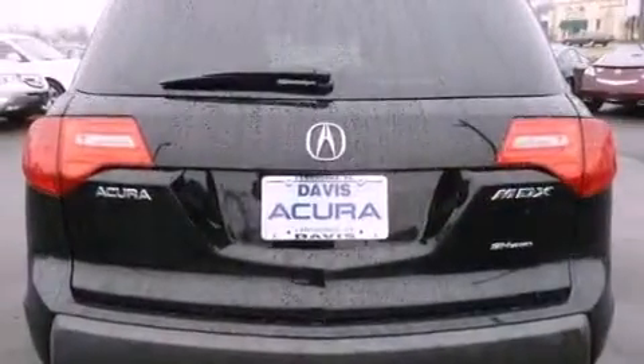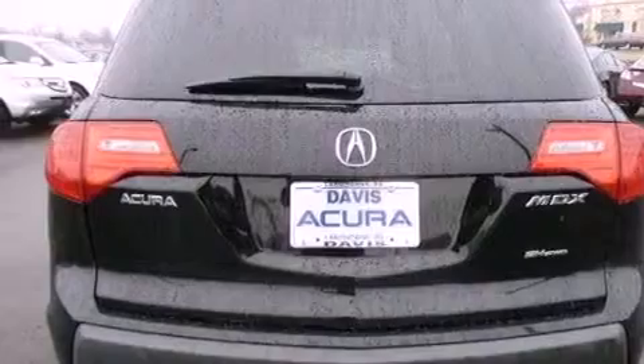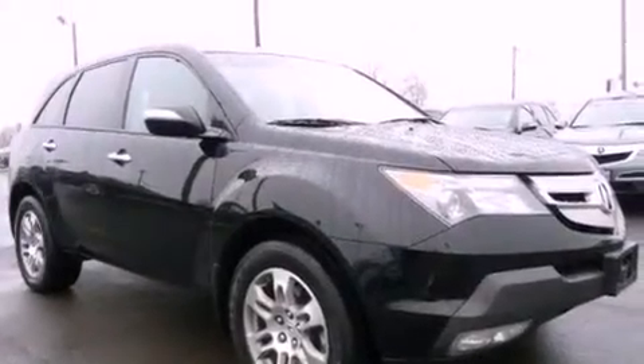Leather seats, an electronic throttle, a rear spoiler, rear impact crumple zones, steering wheel mounted controls — and this vehicle has less than 64,000 miles.